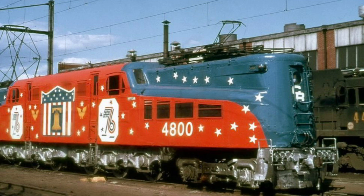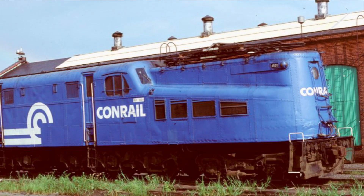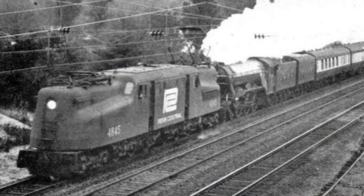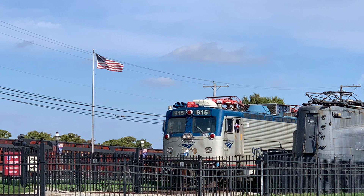Conrail number 4800 would be painted up in a patriotic bicentennial scheme in 1976. The following year it would be painted in typical Conrail colors. The PRR ran a grand total of 139 GG1s. Penn Central had 68 units on its roster, which would later fold into Conrail. They would be retired in 1980. On Amtrak, they would last in service until being replaced by the AEM-7 the same year.